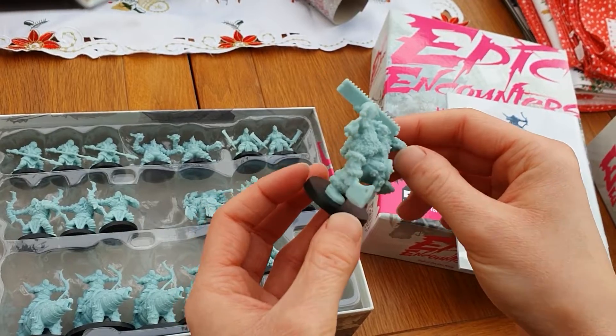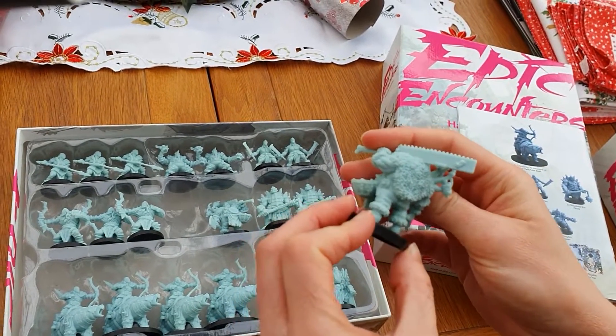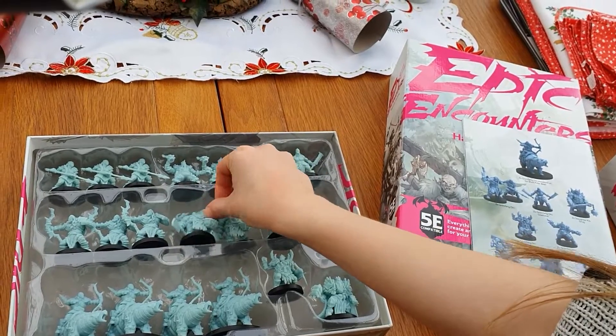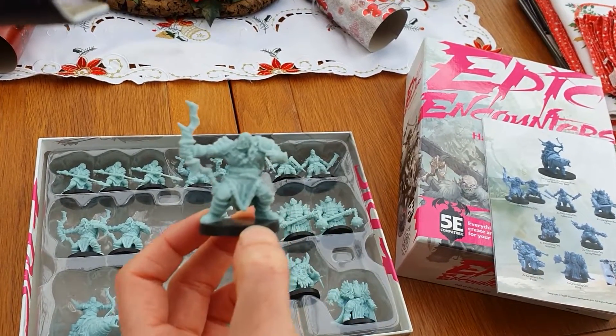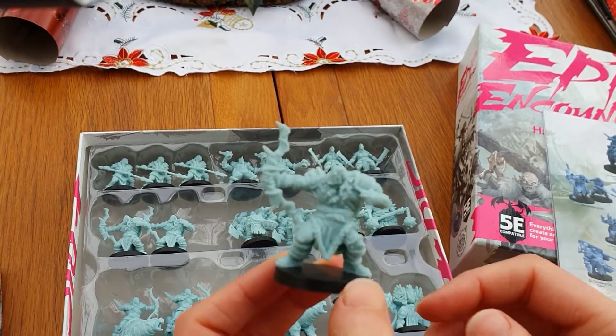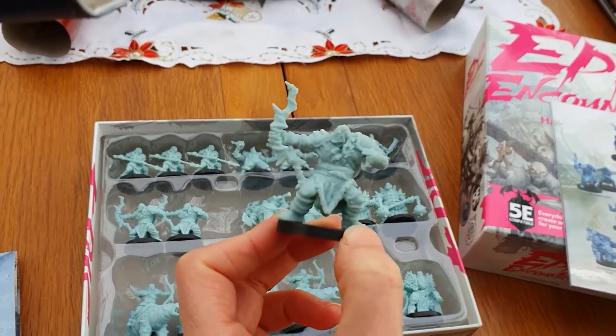This is literally the first time seeing them — absolutely gorgeous. I love archer guys. So they're just Grimfang Orcs and you get three archers.